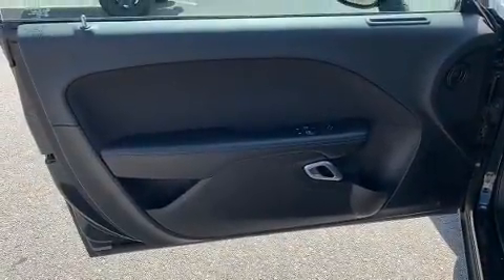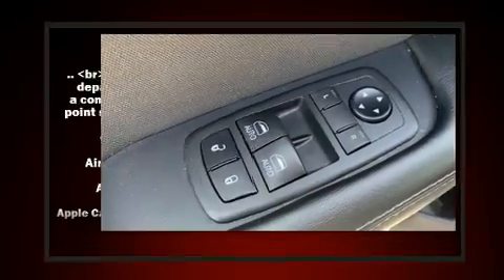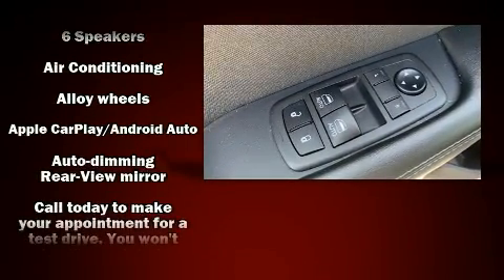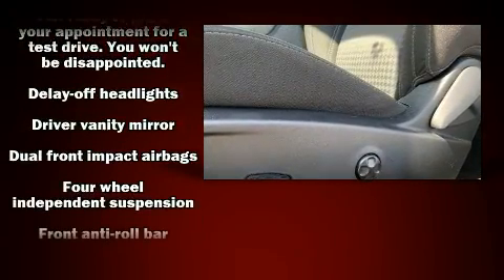All of the premium features expected of a Dodge are offered, including variably intermittent wipers, an automatic dimming rear-view mirror, remote keyless entry and one-touch window functionality.